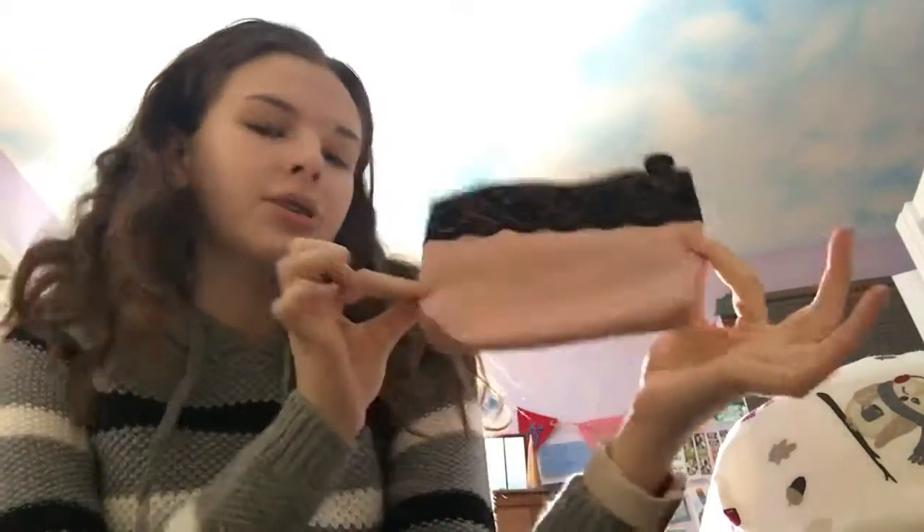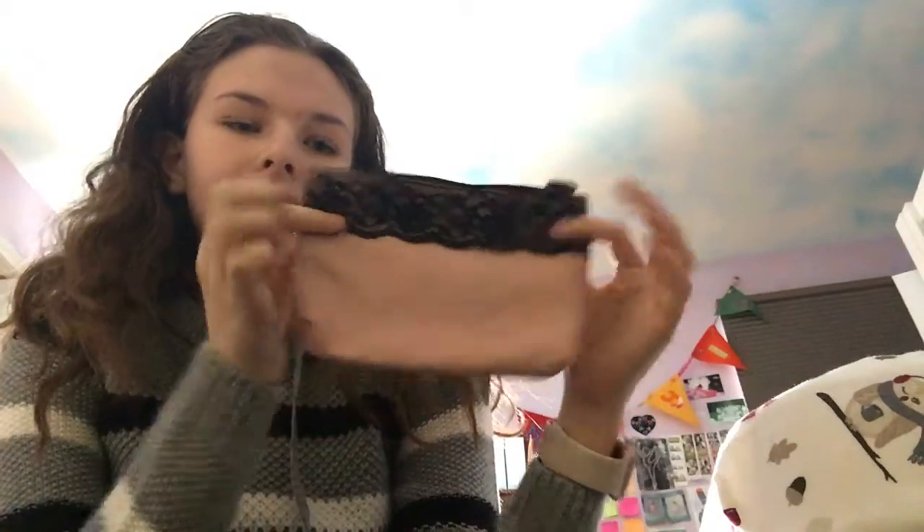It is so pretty — it's like a muted baby pink and black lace. Super pretty. And this is the card. Super gorgeous. I'm really excited. I got a pretty good bag this month, so I'm really excited.